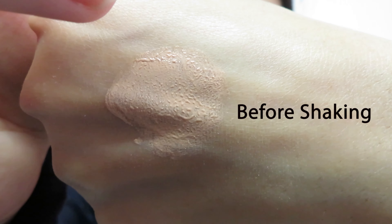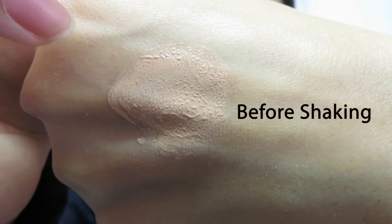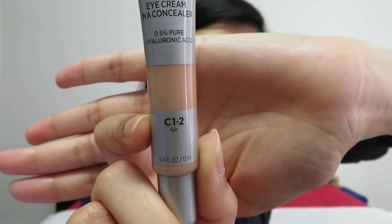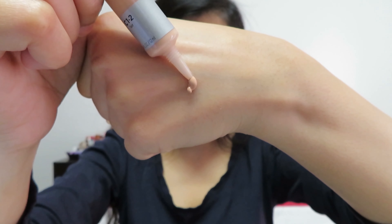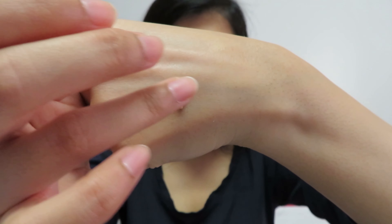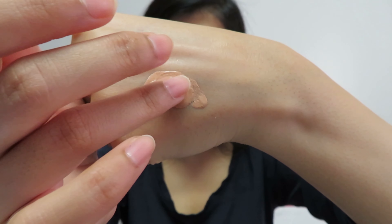Make sure you shake it well, because otherwise the oils in the concealer do separate and it doesn't get absorbed — it just sits on your skin like little droplets. The concealer comes in 14 shades, and I got C1-2 called Fair. This is what the shade looks like on the back of my hand.